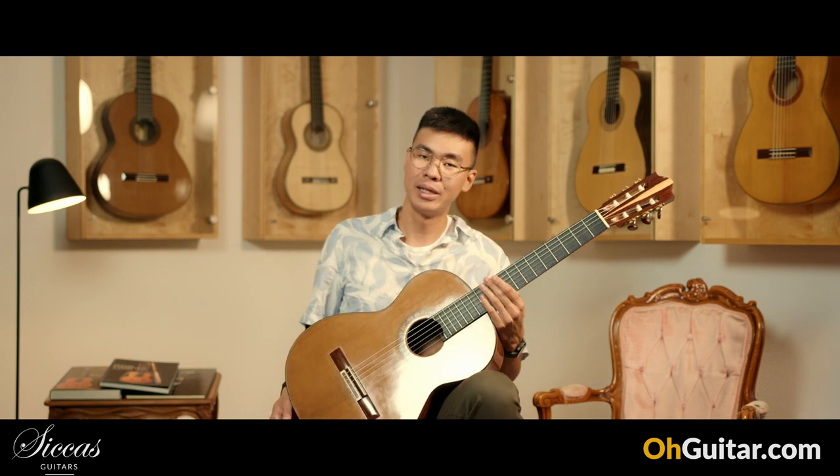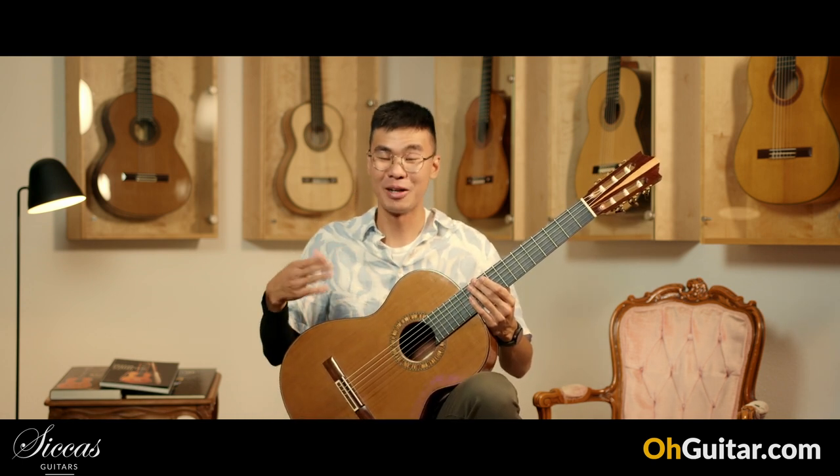The whole guitar resonates when you play it. Yeah, you can feel it on the chest that the guitar is vibrating.